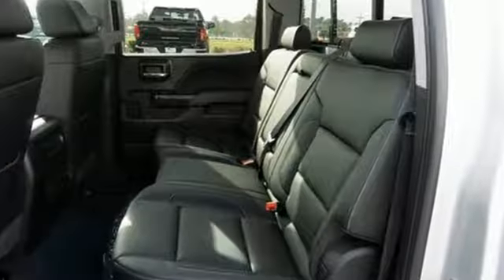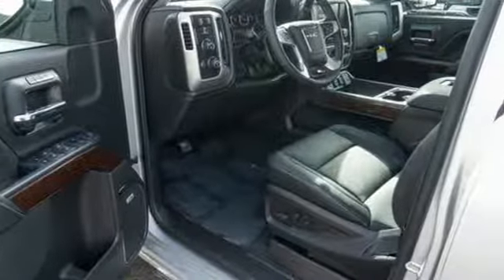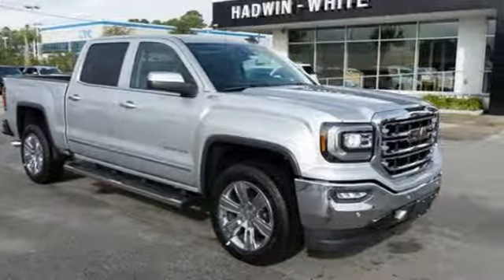Bluetooth wireless audio streaming, power tilt-down heated mirrors, front heated leather split bench seats, auto dimming rear view mirror, OnStar 4G LTE Wi-Fi hotspot, dual zone climate control.